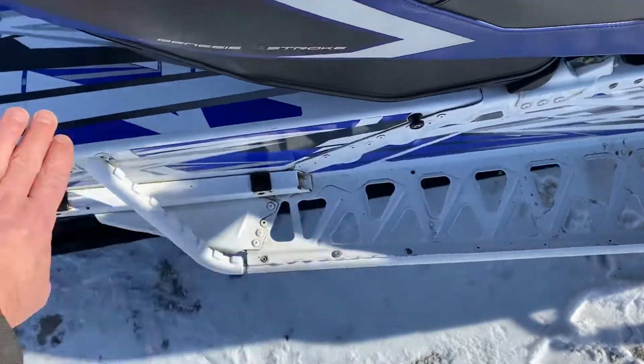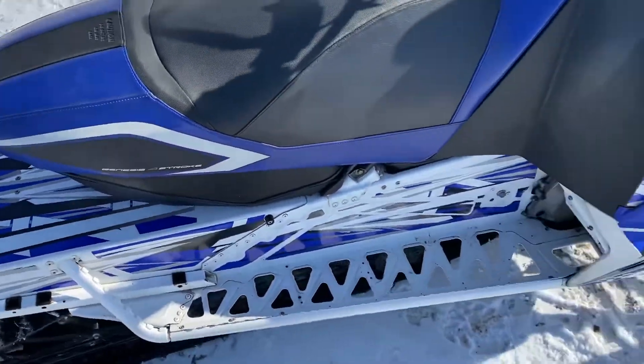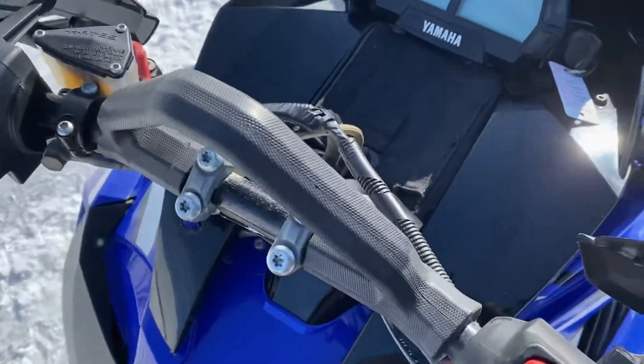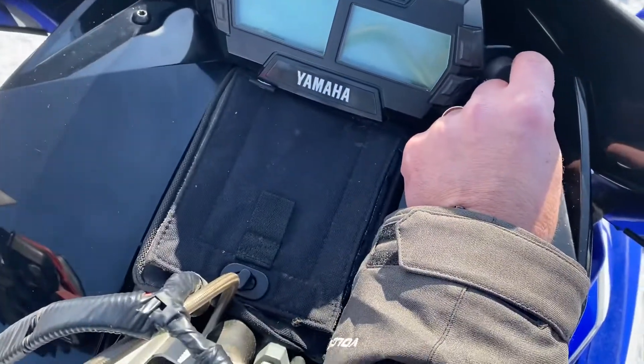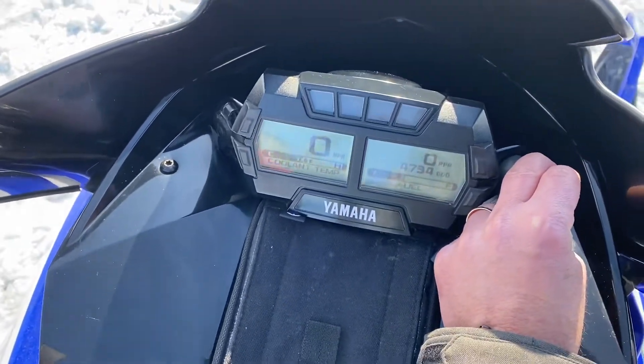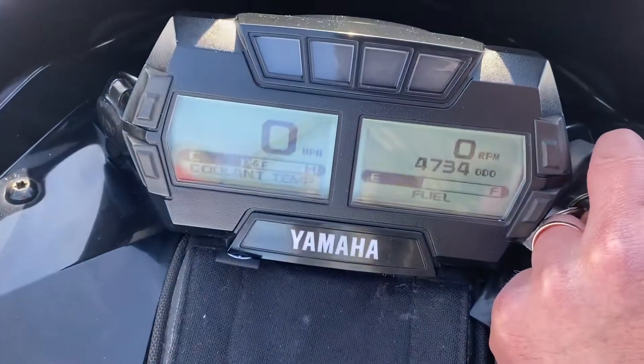We've got the tunnel bag for it — it goes on the back. These are three-cylinder four-stroke 1049cc, fuel injected, electric start, reverse, hand and thumb warmers, and it's got hand guards. 4,700 miles on it.